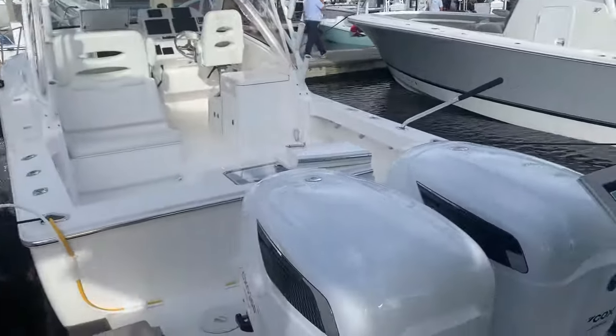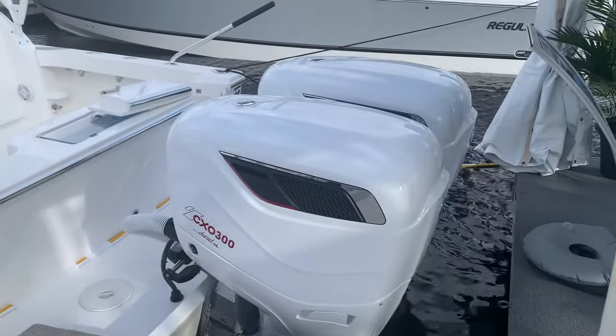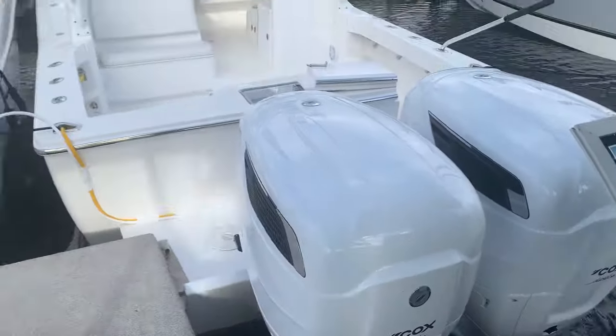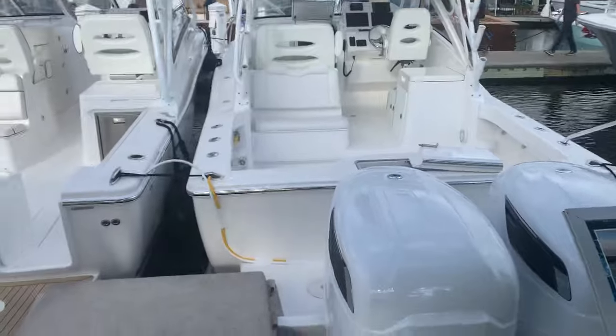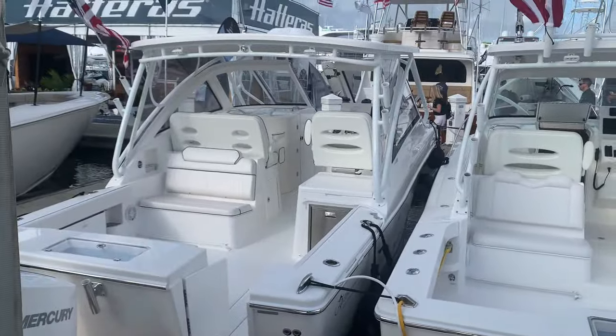This 30 Express here actually belongs to Cox Marine diesel — it's a demo boat for them. Some shows they do demos, but here we're locked in place at Fort Lauderdale, so this will give you a good perspective of the 30 Express.